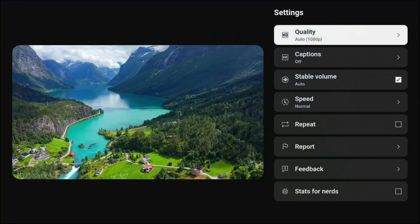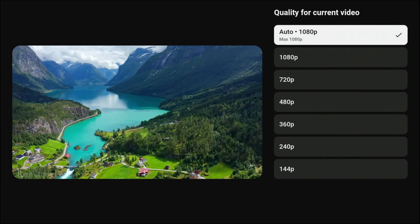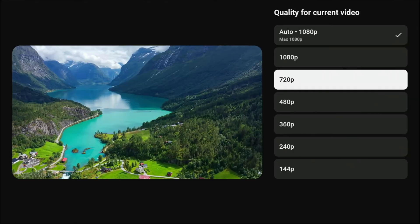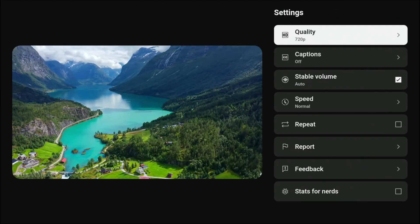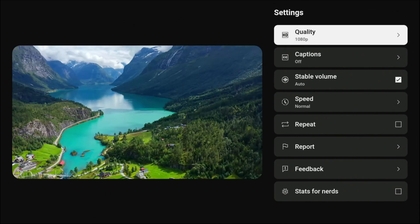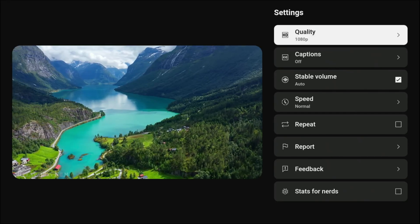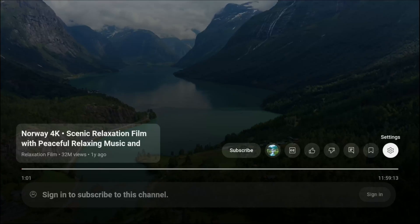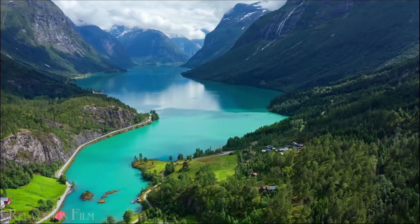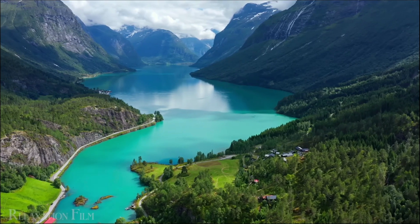In YouTube, click the gear icon on the right to open settings, then look under Quality. Right now I'm on 1080p, but if I was having issues I might drop down to 720p. Similarly, if you're on a 4K device and 4K isn't working, you could step down to 1440p or even 1080p just to ensure smooth playback without interruptions. For a lot of folks this is a tough decision, but if you have no other options, this is what you'll need to do.